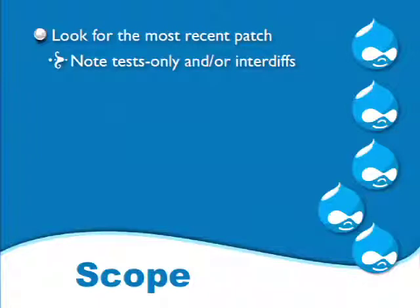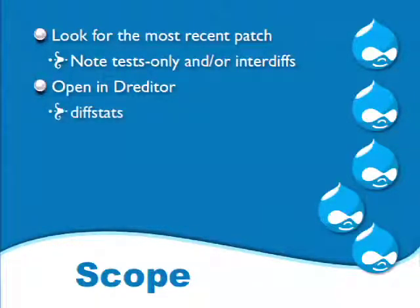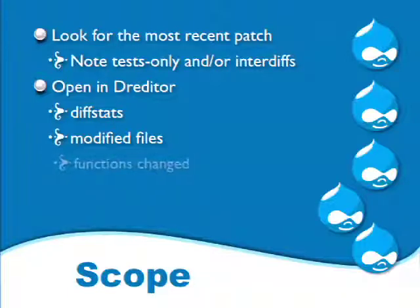We look for the most recent patch and pop it open in Dreditor. We note if there are any test-only patches or inter-diffs — making sure a test-only patch fails. Dreditor provides a handy link to do that. While we're there, we notice the diff stats and modified files and check to make sure there are tests. Then we scroll down the diff and go back up, checking API documentation for anything that confuses us.